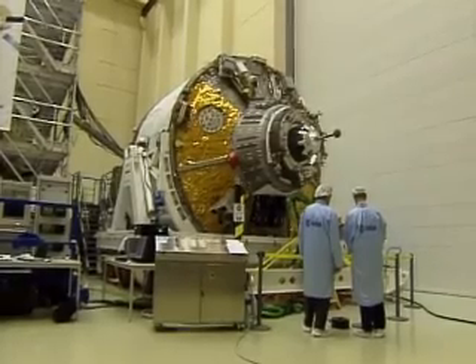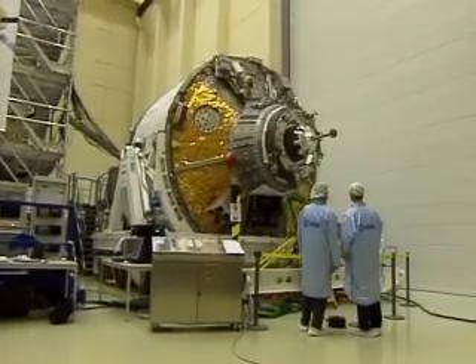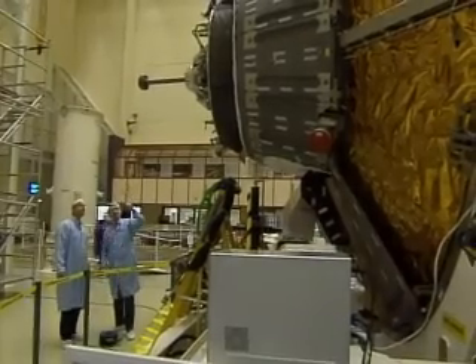Now we're building this new space tug that is going to the International Space Station. This is the European contribution to that, and what better than using the inspiration of a great author who actually wrote about space over a hundred years ago to call our first ATV Jules Verne. Jules Verne is ESA's first automated transfer vehicle, or ATV.